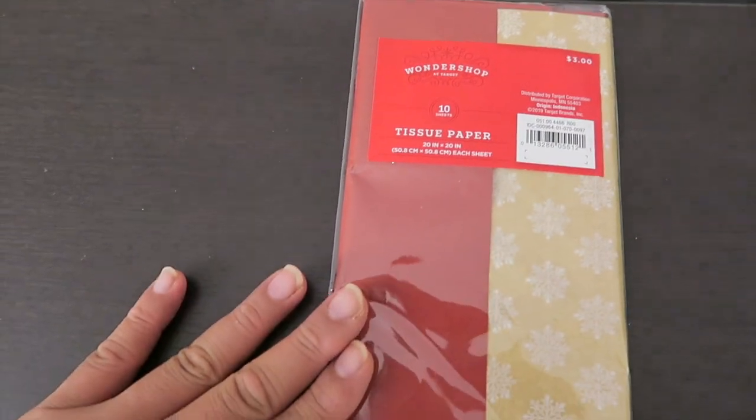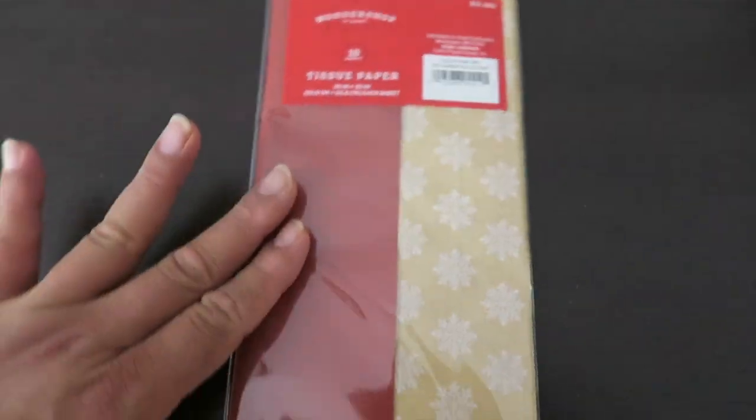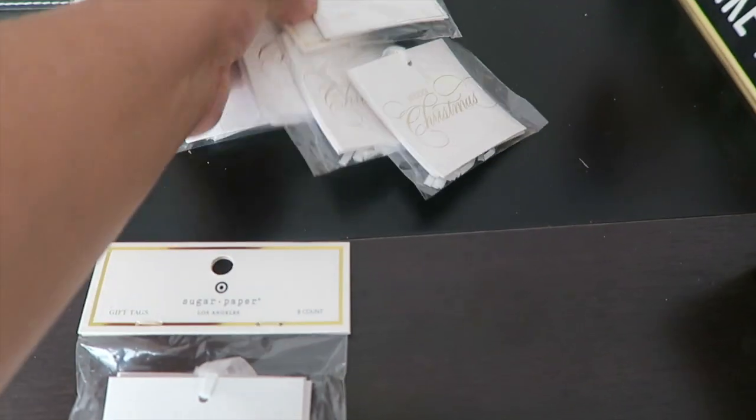This is tissue paper — I only got one because it was the only one left. It was three dollars. It's really nice: dark red with snowflakes.